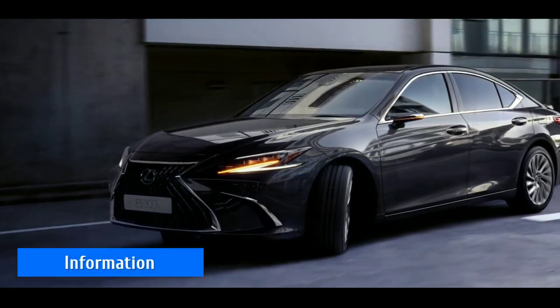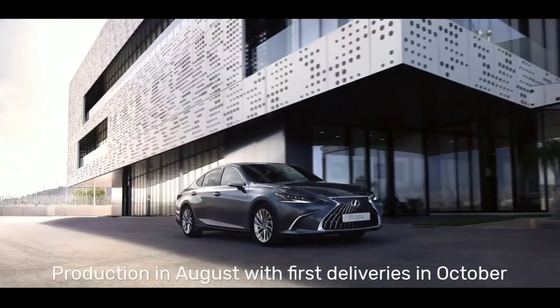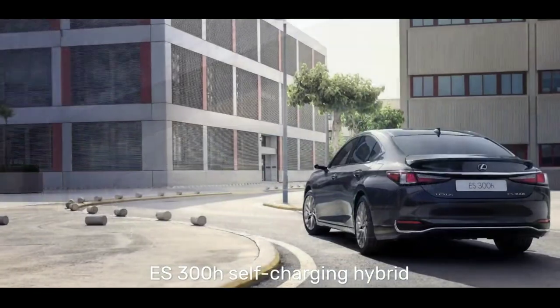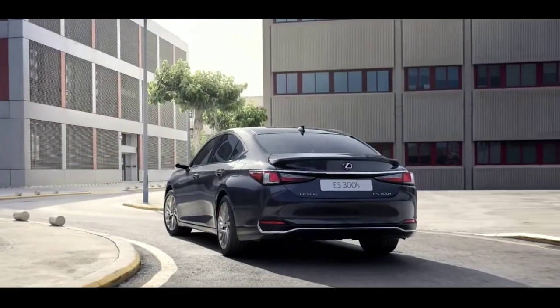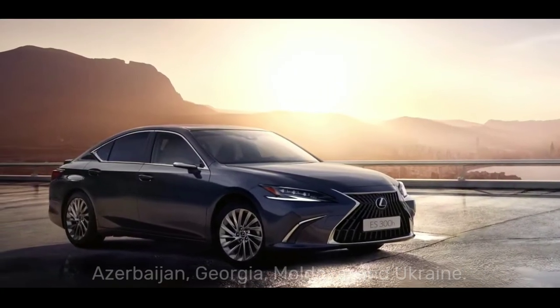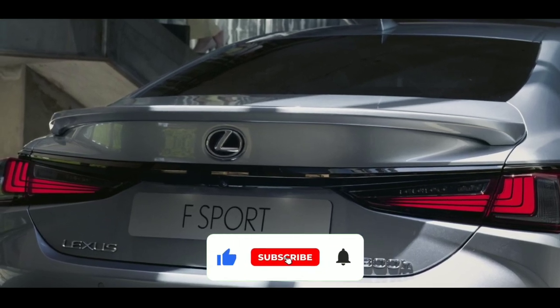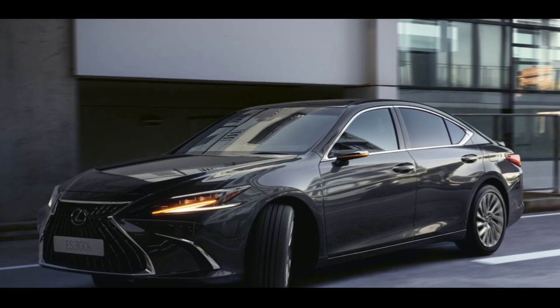The 2023 model year Lexus ES goes into production in August with first deliveries in October. At the same time, the ES300h self-charging hybrid model will be introduced in four additional markets: Azerbaijan, Georgia, Moldova, and Ukraine. If you enjoyed this video and want to hear from me again, be sure to hit that subscribe button before you go. Thanks for watching, see you in the next video.